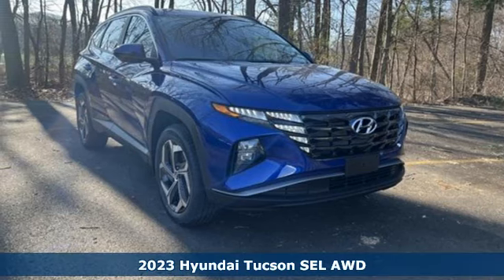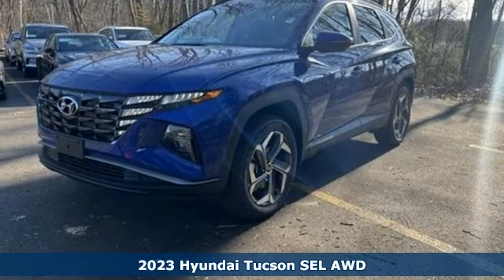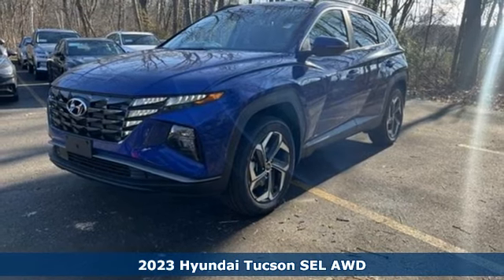Here's a new 2023 Hyundai Tucson. Challenging convention to find a better way — it's the Hyundai way.